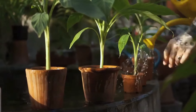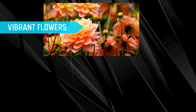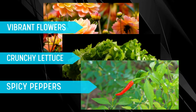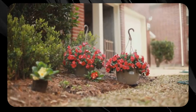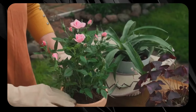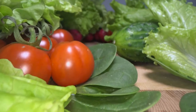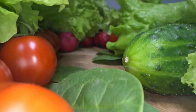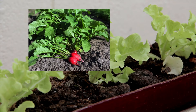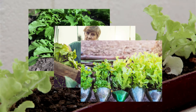This approach suits a wide variety of plants, from vibrant flowers to crunchy lettuce and spicy peppers. The mobility of containers allows you to chase the sun's rays around your space, ensuring your green friends get the light they need. Nothing feels quite as rewarding as harvesting a homegrown salad mix, all nurtured in recycled containers that echo urban creativity and resourcefulness.